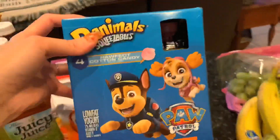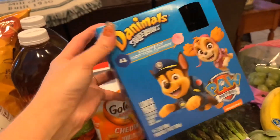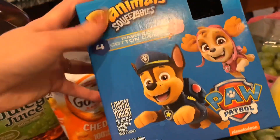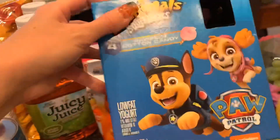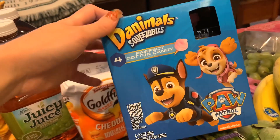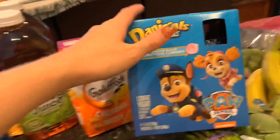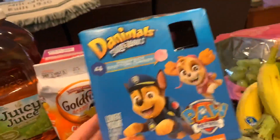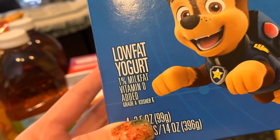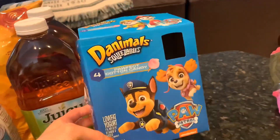I got the Danimals Squeezables — last time was Strawberry Explosion, but I switched it up and got the Cotton Candy flavor for the girls. They already ate two out of four, which is the only downfall — they're almost $5 for a box of four. So this will be a once in a while thing. I also spotted these, and they're low fat with 1% milk fat and vitamin D. Great snack if you have kids.